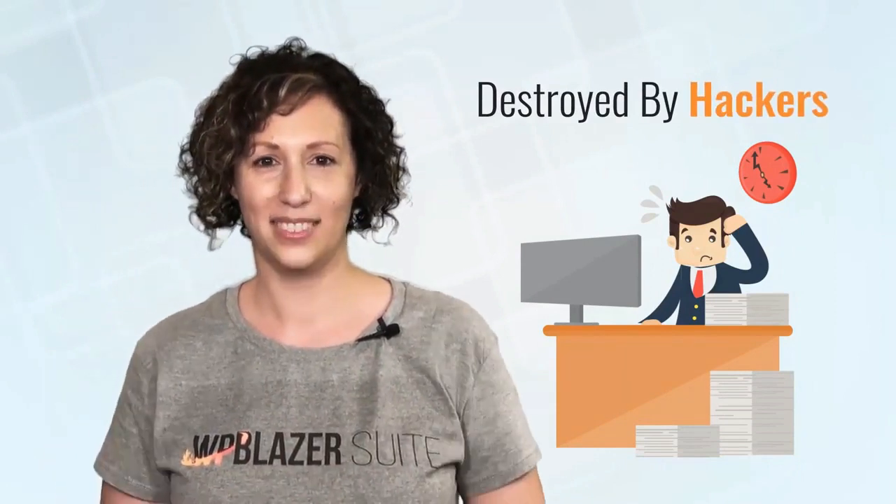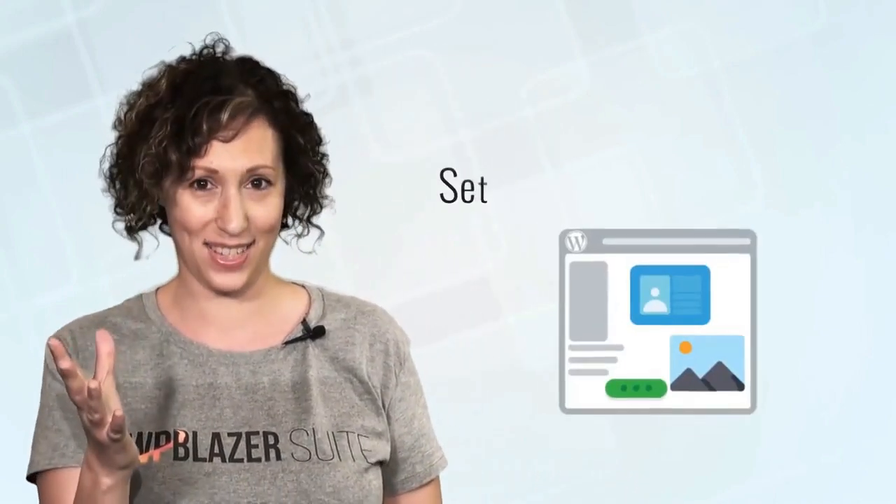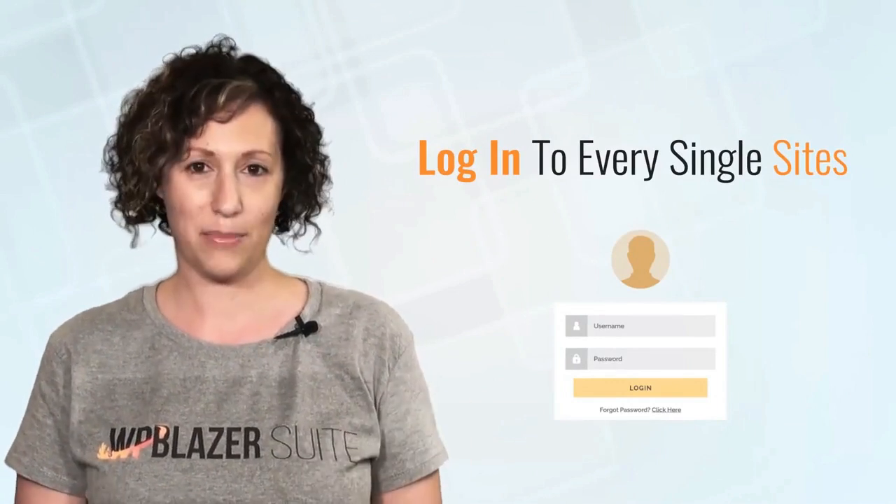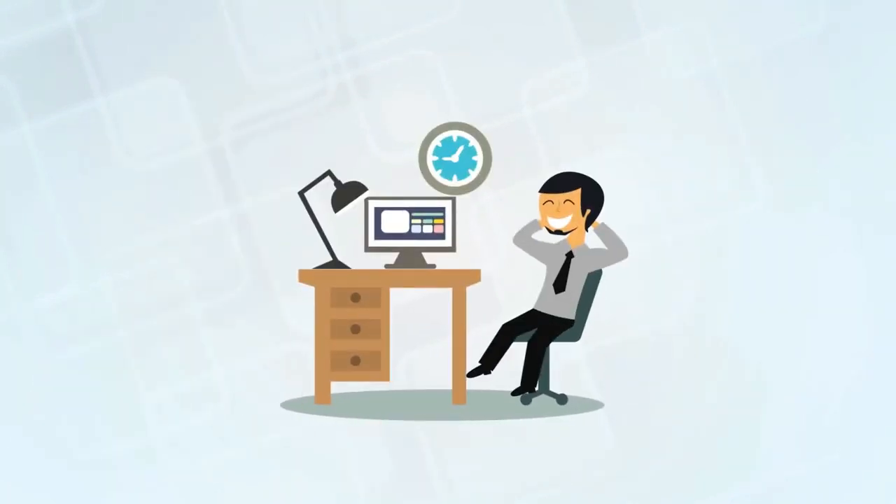There's no worrying about remembering to update your plugins and themes every day, or the stress of not having your sites properly secured and waking up one morning to see everything you've worked your tail off for completely destroyed by hackers. You can get rid of the frustration of trying to set up SSL certificates or having to log into every single site just to update a tracking pixel. Instead, you can choose the much freer feeling of 'done.'